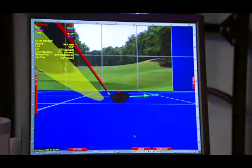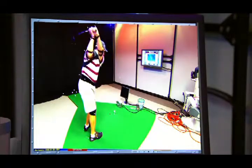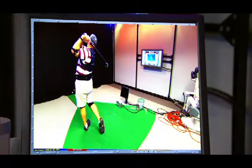The swing path is 2.4 degrees out to in, so what that's causing is a little bit of left to right ball flight, and it's shortening the distance of our shot.